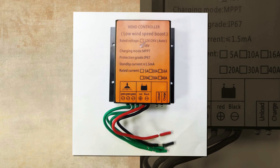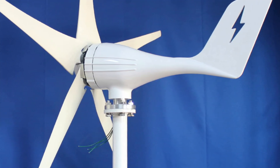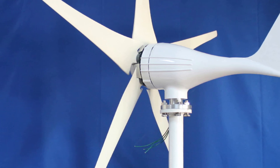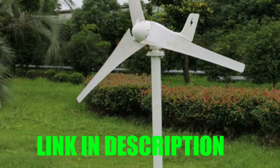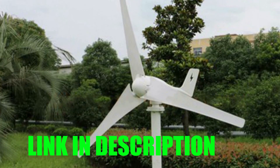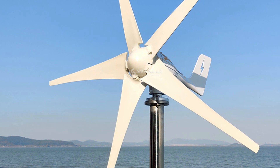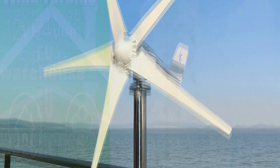With a maximum safe wind speed of 40 meters per second, this wind turbine is designed to withstand harsh weather conditions. It comes with a three-phase permanent magnet suspension motor and an electromagnet control system for smooth and efficient operation. The kit also includes an MPPT controller, and is ideal for home use, offering a sustainable and cost-effective alternative to traditional energy sources.